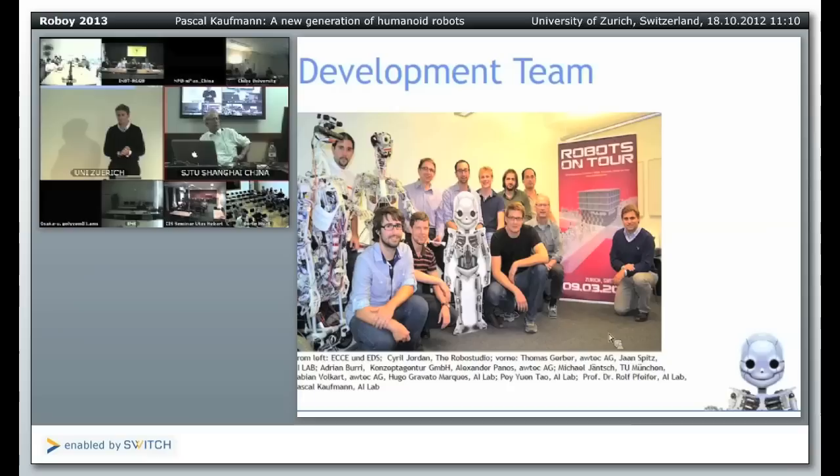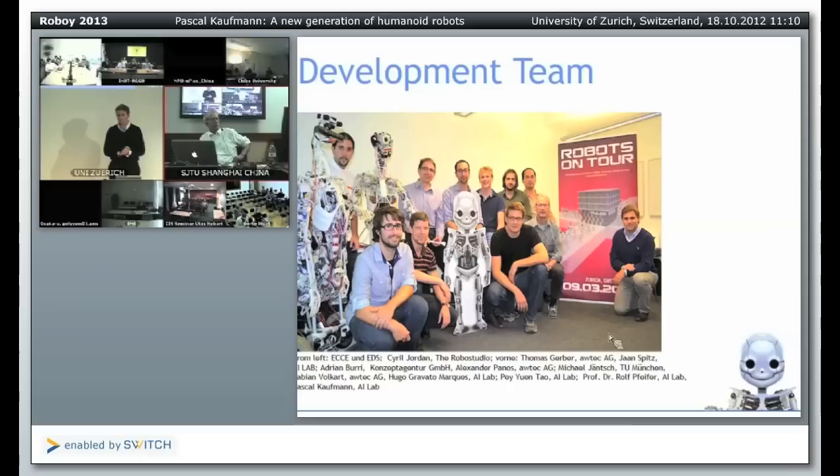Thank you very much. I think because time has advanced so much we should stop here. I would like to thank everyone for participating and thank Pascal for his presentation.